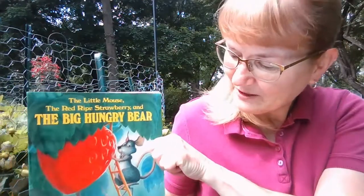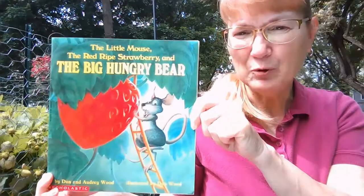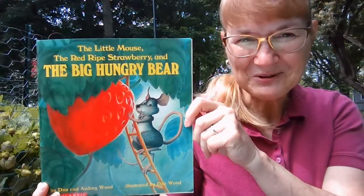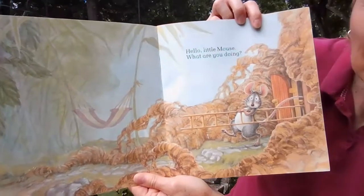This was written by Dawn and Audrey Wood and illustrated by Dawn Wood. Are you ready to read? Me too. Hello, little mouse.